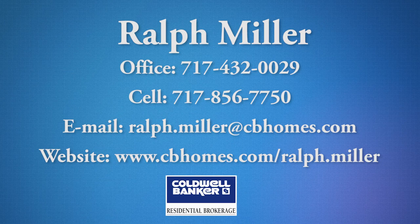Quality homes and caring people — R&L Homes and Ralph the Realtor are here for all your needs. You bring the dream of owning your own home, and we will help you fulfill your dream.